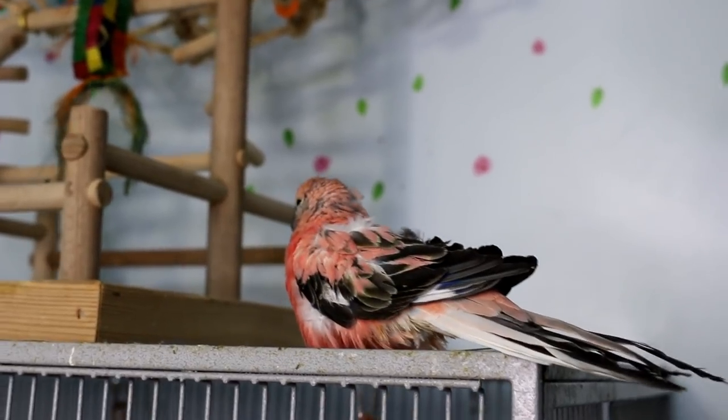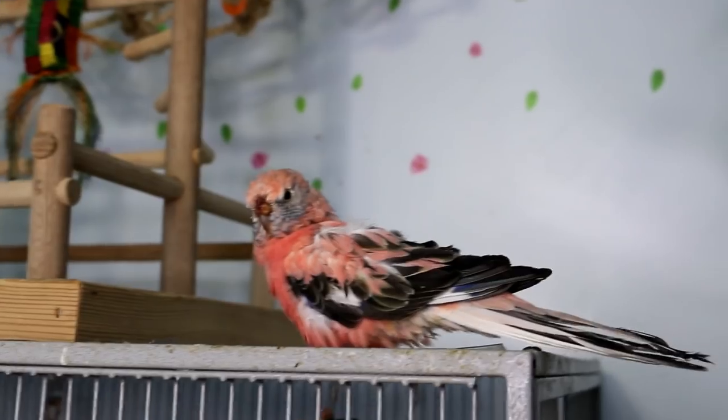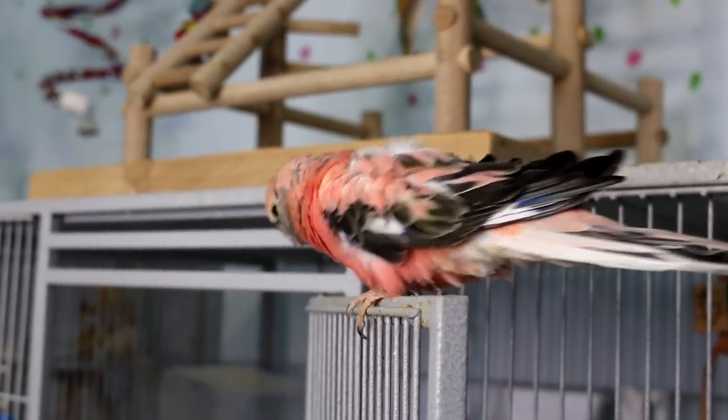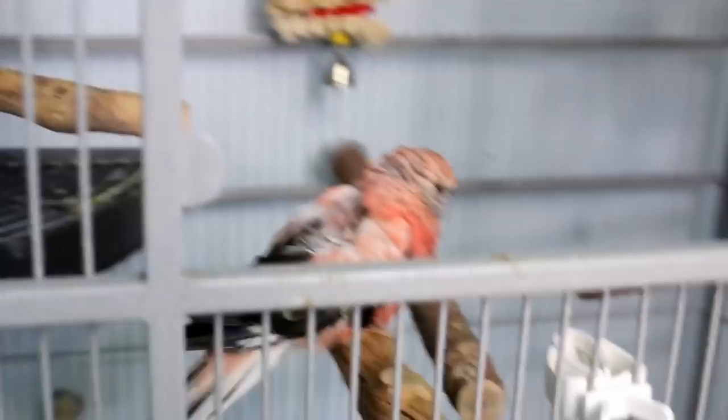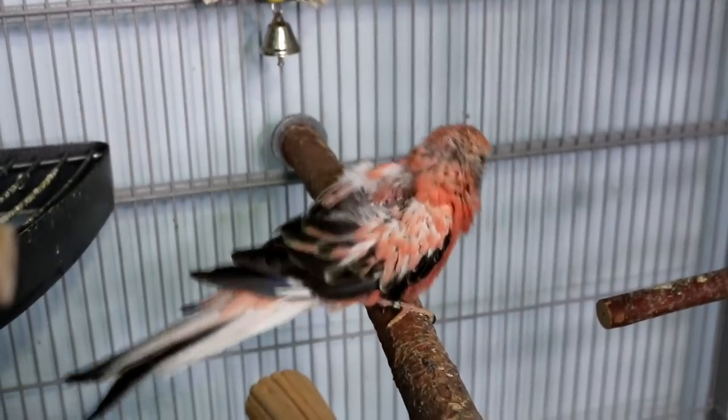This is Rosie — he's almost 12 years old. He got into a fight with my other Bourke, so he has a little bit of a sore nose with some dried-up blood that I'm not going to bother cleaning up right now. He's also molting so he looks a bit roughed up. In a few weeks he'll be back to normal; they plucked his feathers but he'll recover.